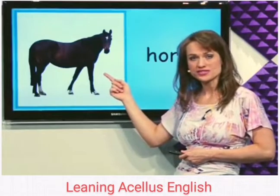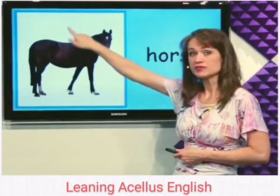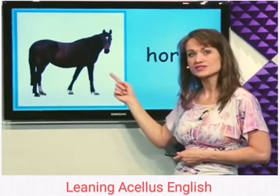What's this? Horse. Horses are fun to ride on the back of. This is a brown horse. Horse.